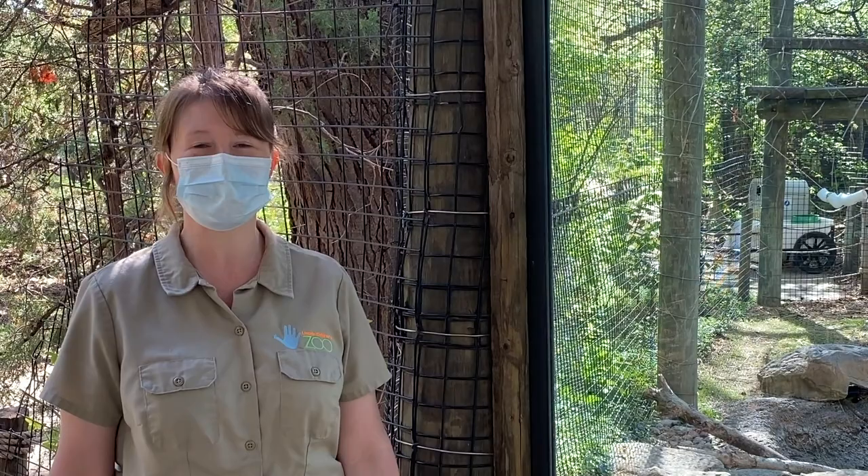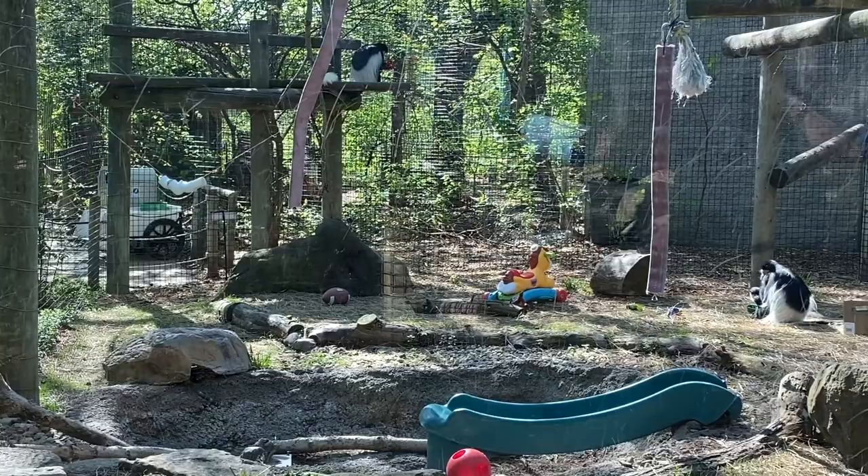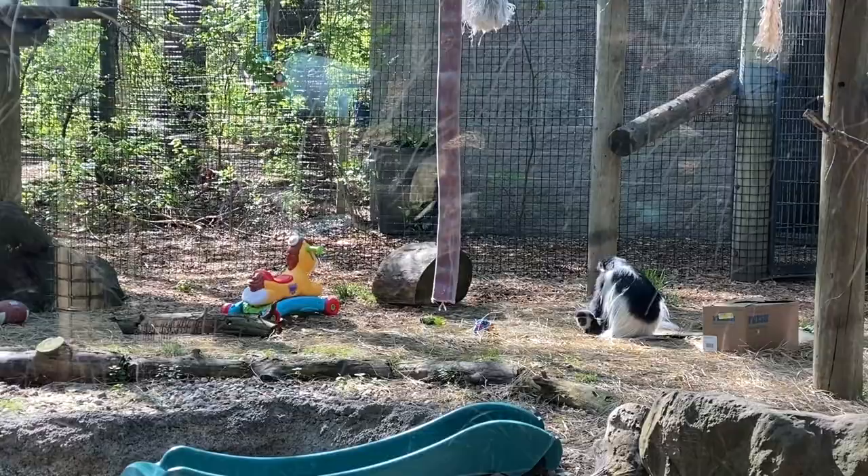Hello everybody! Welcome to today's Keeper Corner at Lincoln Children's Zoo. My name is Missy and I'm a zookeeper here at the zoo. Today we're going to talk about the colobus and we're going to get a close-up look at the new colobus baby. I'm going to talk a little bit about them first.